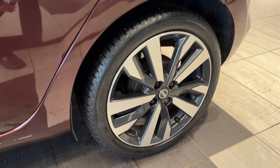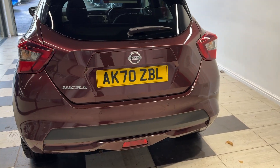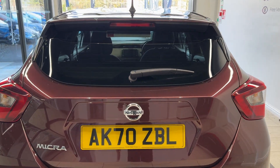Now down to the passenger side rear wheel. Coming around to the back, we have rear parking sensors as well as a reversing camera. Let's take a look in the boot.